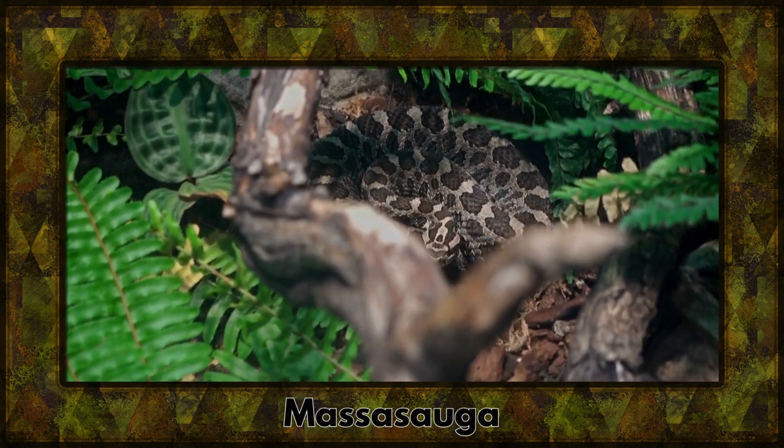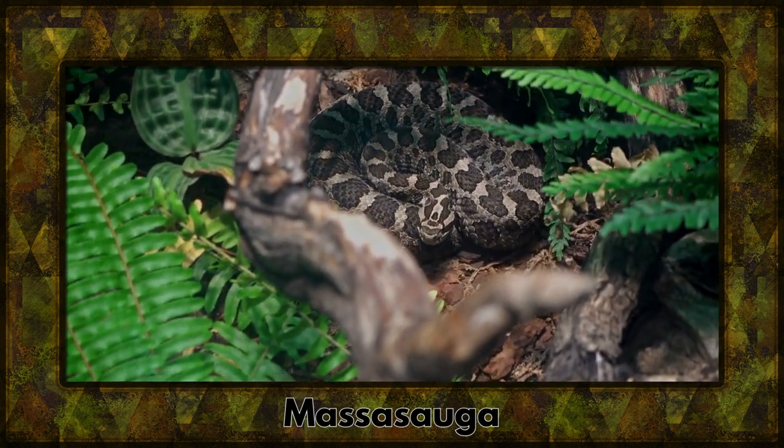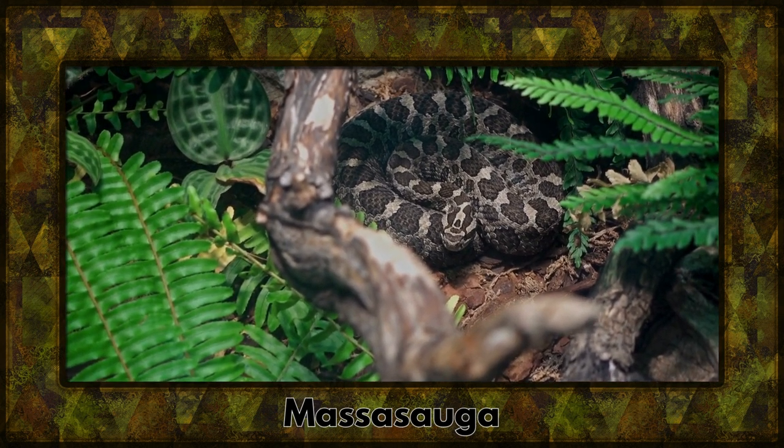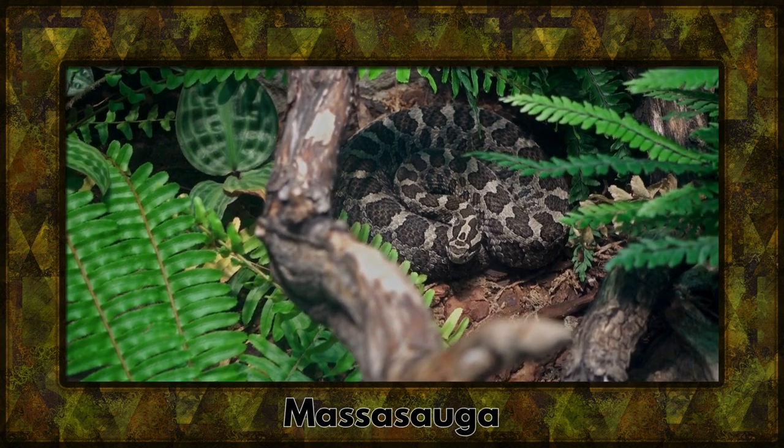In the grasslands of North America, we find the massasauga, a rattlesnake species. With its distinctive rattling sound, it serves as a warning to those who come too close.